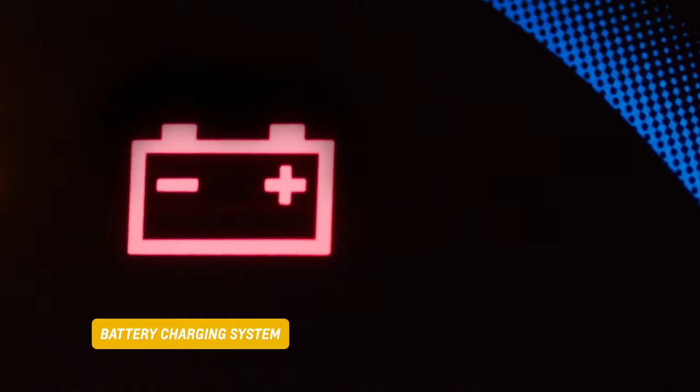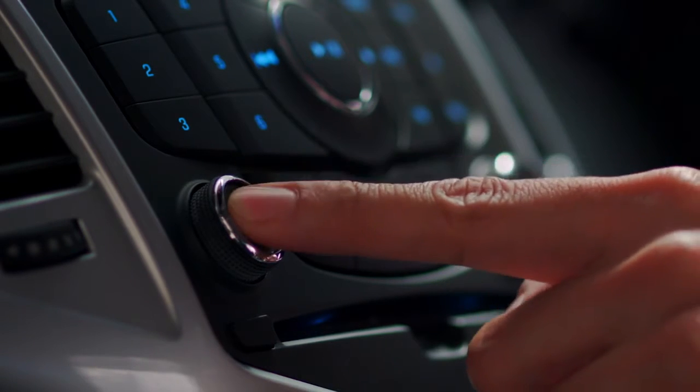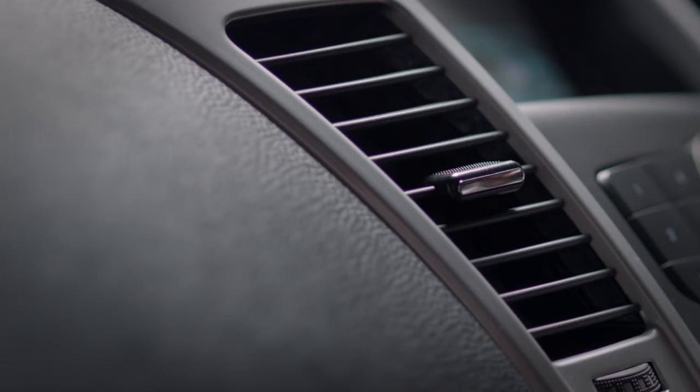This light points to an issue with the car's battery charging system and the engine may not start. If you need to drive, conserve the battery life by turning off the radio and air conditioner.